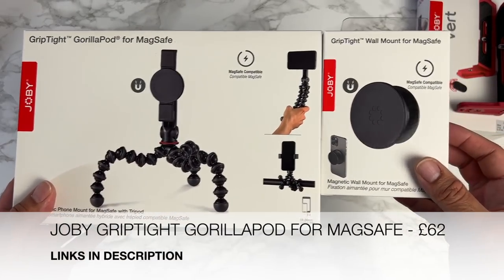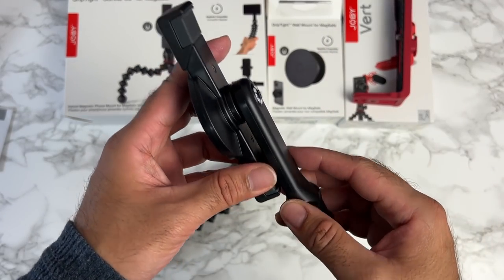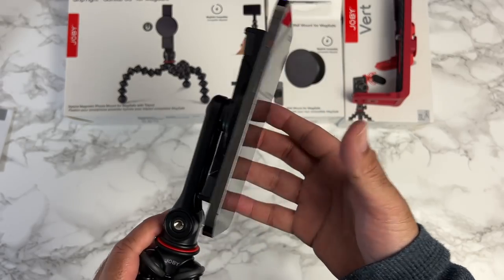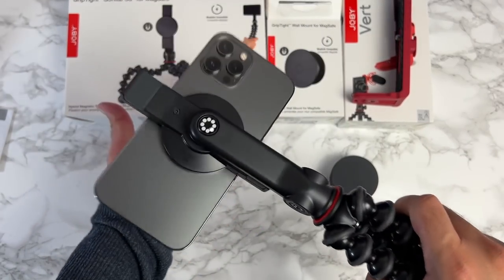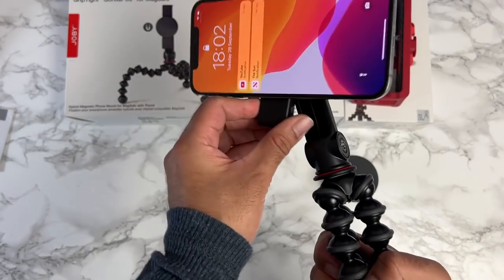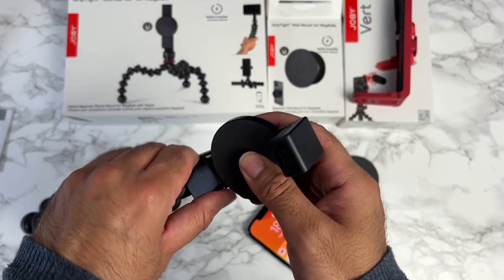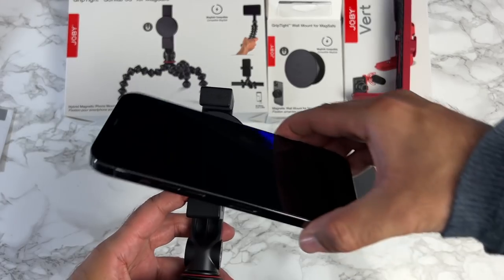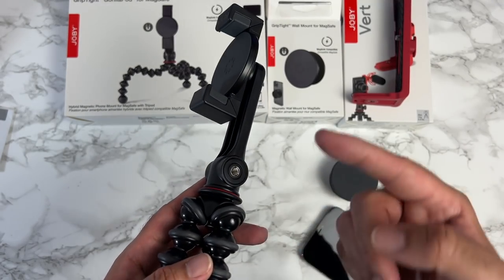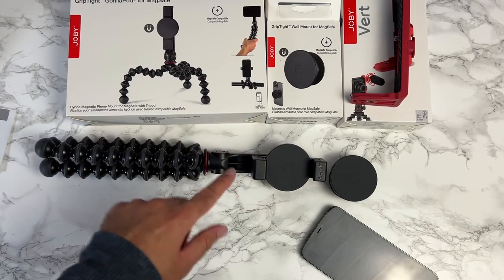The GorillaPod for MagSafe comes in two pieces — Joby's famous GorillaPod and a MagSafe connection piece you screw on. Attach an iPhone 12 or 13 and it's quite secure. You can flip it for portrait or landscape shots. If you have a non-MagSafe smartphone, twist the two parts to get a regular smartphone holder. It's quite useful because there are extra threads on the side to add optional GorillaPod arms, a microphone, and lights — setting up a mini smartphone rig.